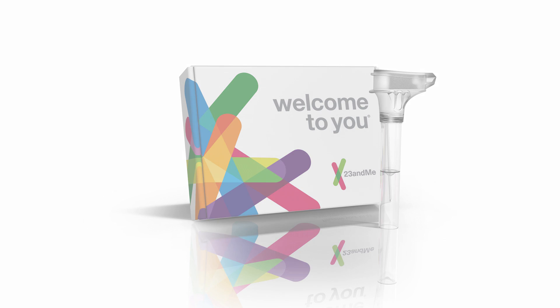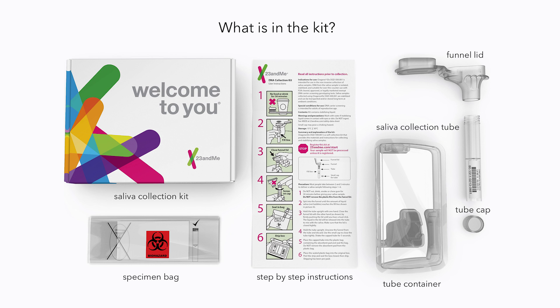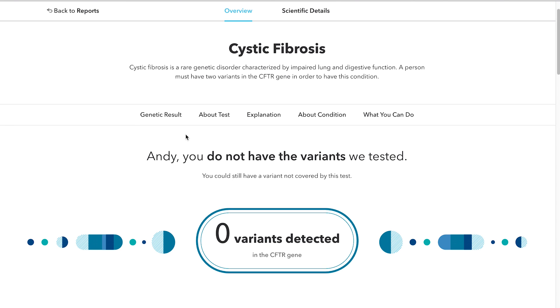23andMe offers multiple ways to understand what your genes say about you. Carrier status reports can tell you if you are a carrier for an inherited condition that you might pass on to your children.